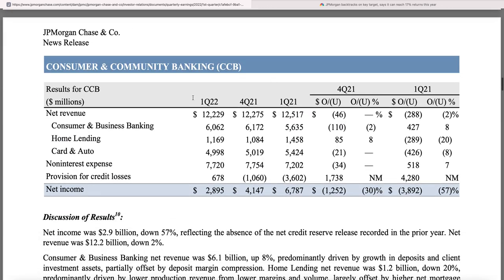Moving to the smaller segments: Consumer and Community Banking — regular banking for regular folks — depositing money, getting loans, a big chunk of their business. What stands out here: card and auto was $5.4 billion a year ago, it's down 8%. Then home lending — $1.5 billion a year ago, $1.16 billion last quarter, down 20%. And this is before interest rates spiked up this year, during what was supposed to be the hottest housing market of all time.